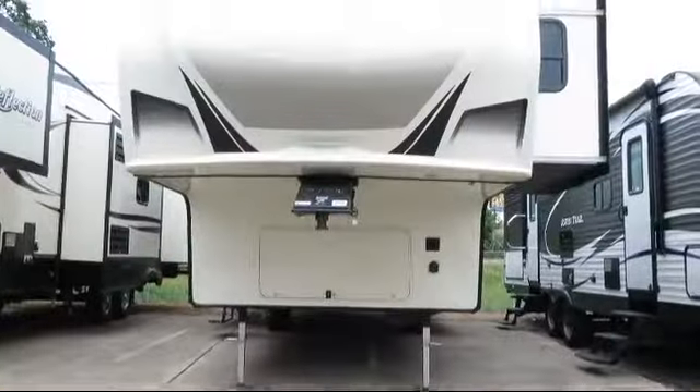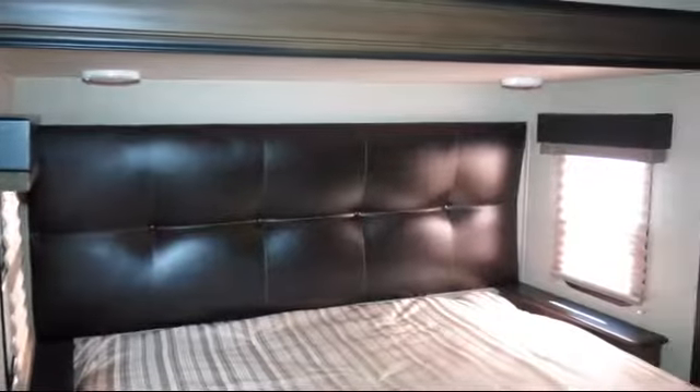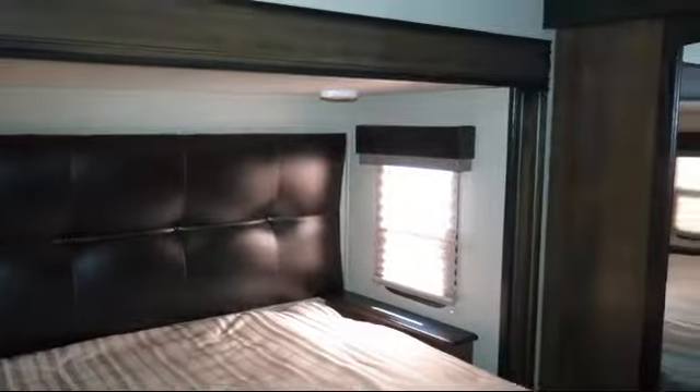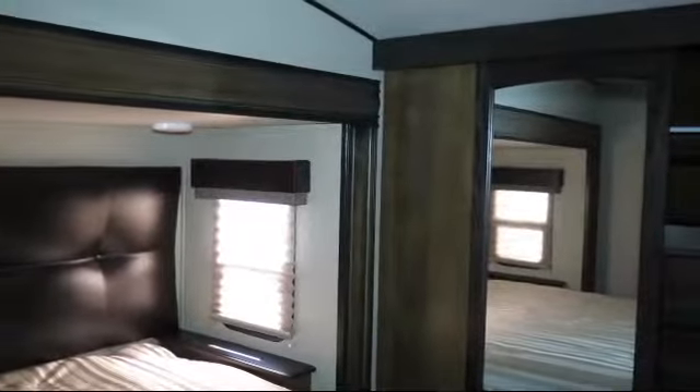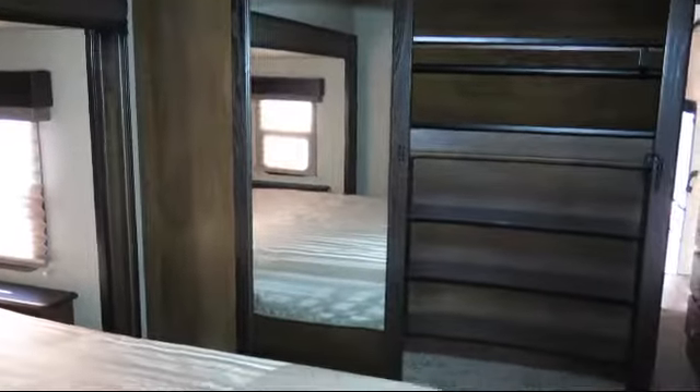This beautiful fifth wheel comes equipped with bathroom toilet, front bedroom, under bed storage, vanity with sink, LED exterior lighting, walk-in wardrobe closet, kitchen pantry, kitchen island, and dual bedroom nightstands.